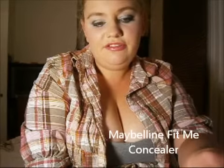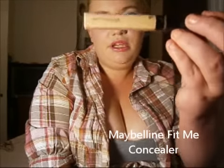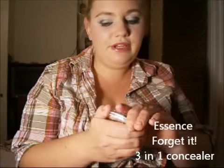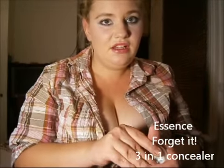Concealers — I do have quite a few. The first is the Maybelline Fit Me concealer. This is a really nice concealer; I like the way that it conceals any marks. Another concealer that I really enjoy using is the Essence 3-in-1 Forget It Concealer Wheel. It has three colours and a lot of people rave about this one.